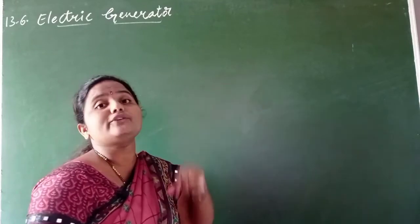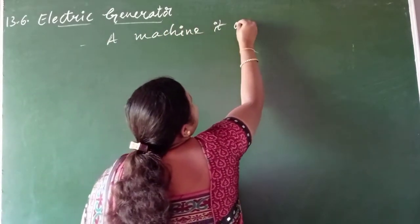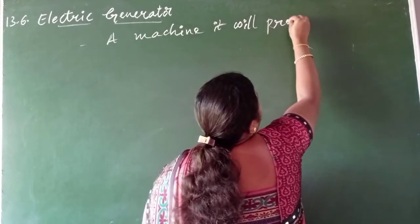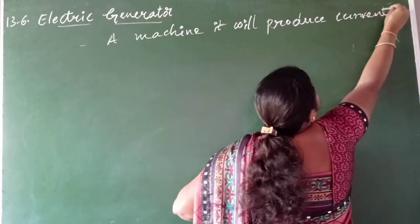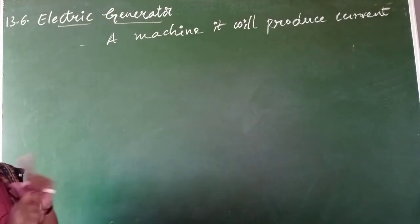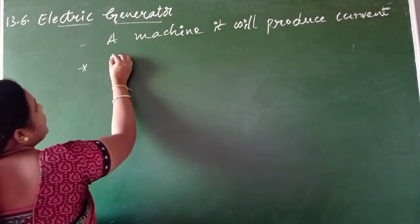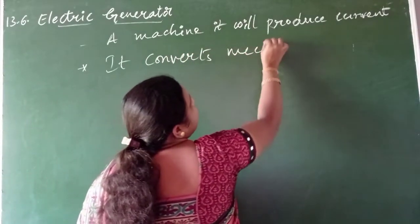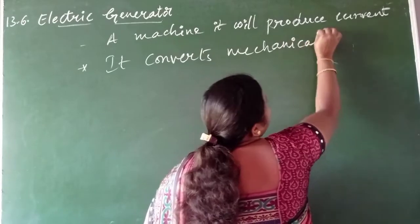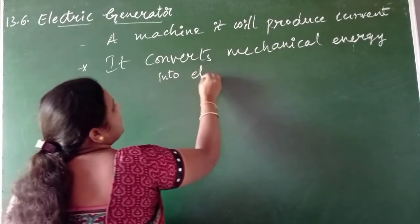So what is an electric generator? An electric generator is a machine which produces current. The main important thing is that it converts mechanical energy into electrical energy.